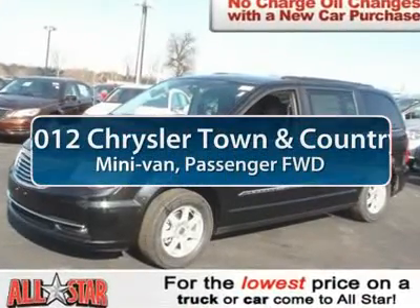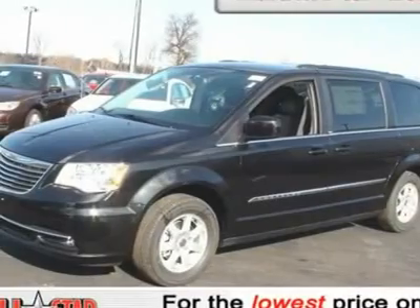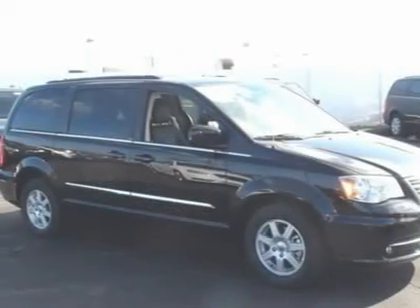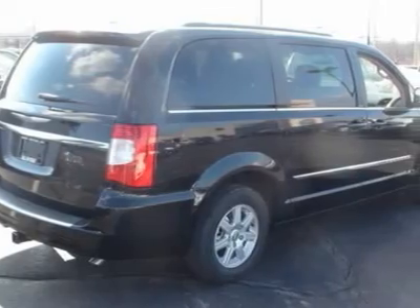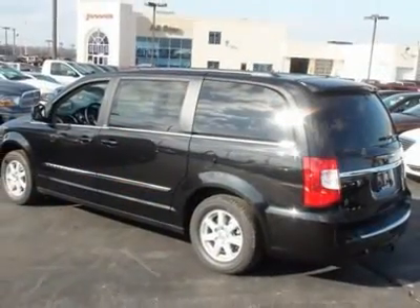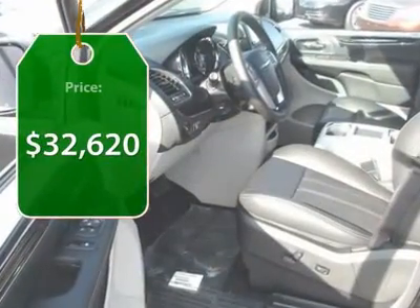The 2012 Chrysler Town & Country. Town & Country's V6 engine provides plenty of power while still providing the fuel efficiency you look for in a vehicle. Tow up to 3,600 pounds when your Town & Country is equipped with the towing prep package. Seat 7 comfortably and choose from stow-and-go seating or the innovative swivel-and-go seating. And it's priced below $35,000.